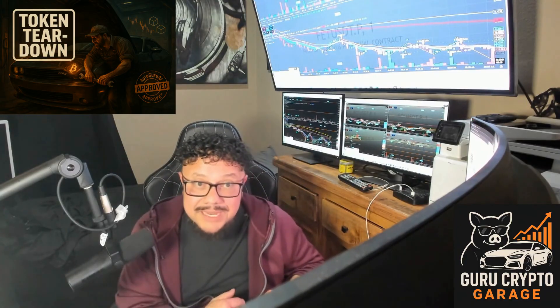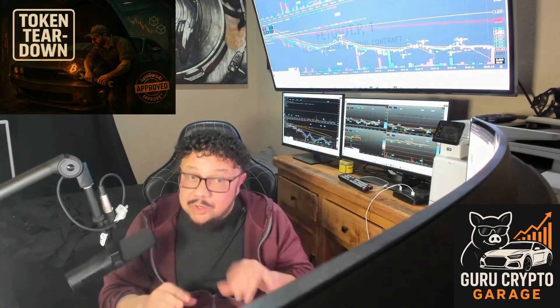Transactions finish in a second or two, and the drivetrain hooks straight into Bitcoin — no sketchy bridges needed. But this is not a solo lap.